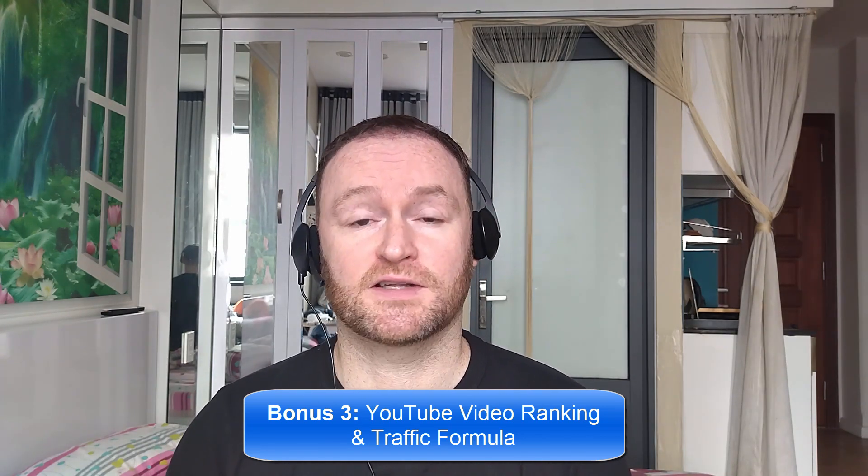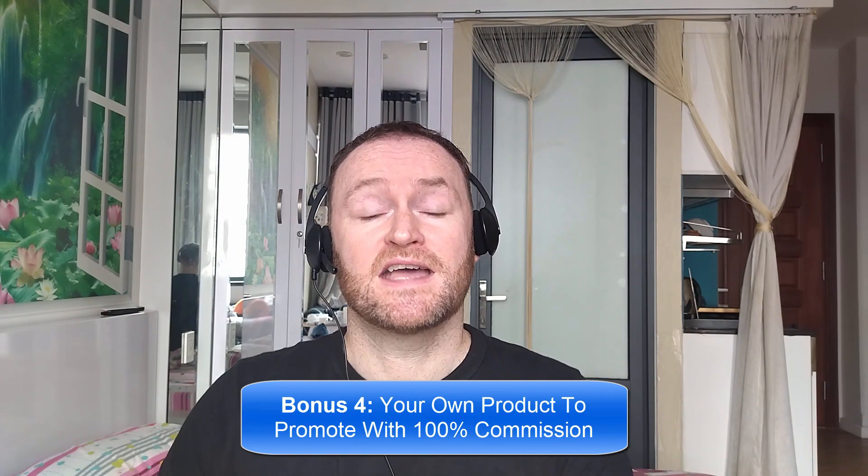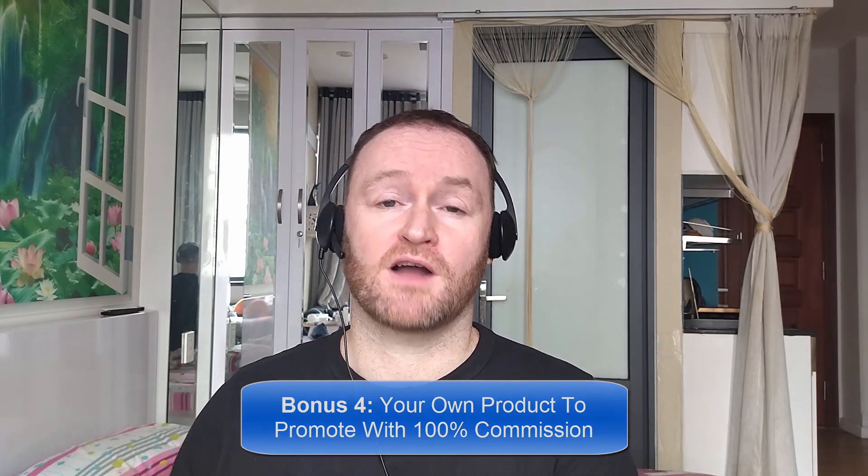Bonus number three is I'm going to show you how to rank all of your YouTube videos first on YouTube so that you can get massive rankings and massive traffic from your YouTube videos to any offer that you want. Bonus number four is I'm going to give you your own offer to promote. My Empire course is one of my best-selling courses ever. I'm going to give you 100% commission throughout the funnel so that you can promote it as your own course.